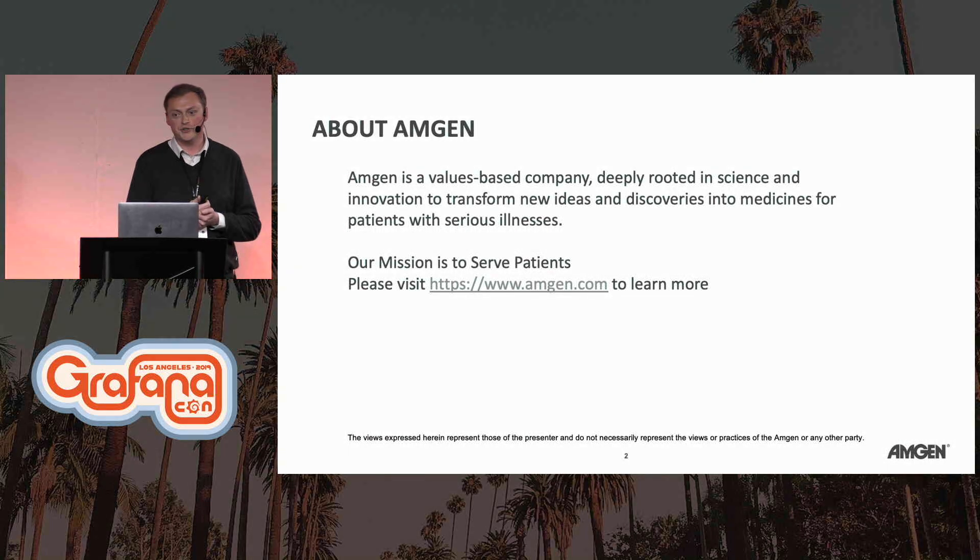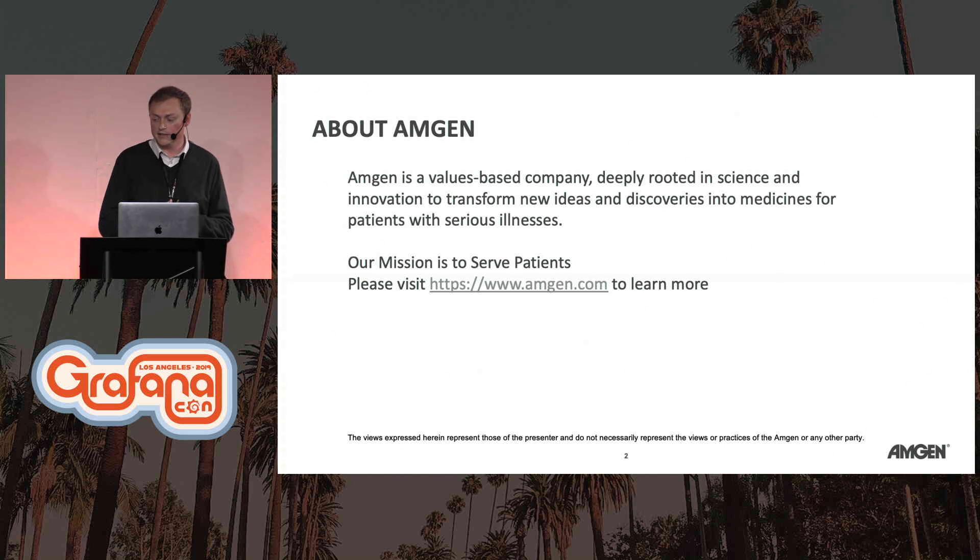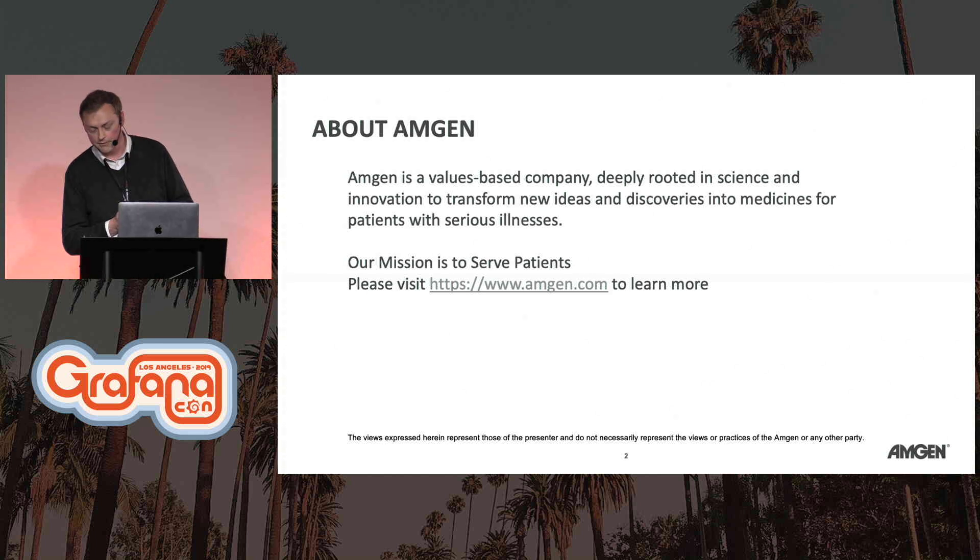Quick background about Amgen. Amgen is a values-based company deeply rooted in science and innovation to transform new ideas and discoveries into medicines for patients with serious illnesses. Amgen is an end-to-end biotech company, and our mission really is to serve the patients. If you'd like to learn more, please visit Amgen.com.